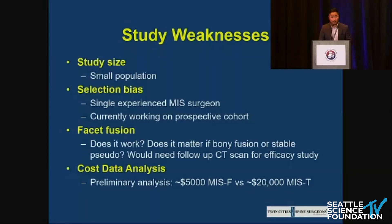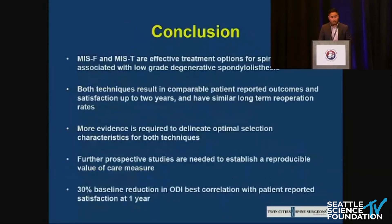In conclusion, MIS unilateral facet fusion with decompression alone for grade 1 spondylolisthesis is an effective option that mirrors the outcomes of MIS-TLIF for low-grade degenerative spondylolisthesis. Thank you very much.